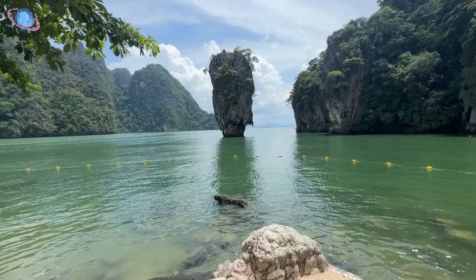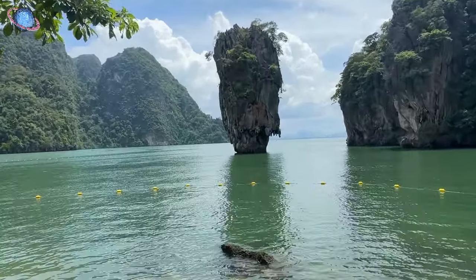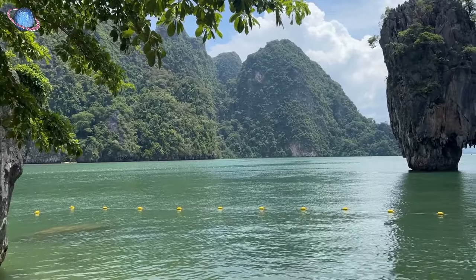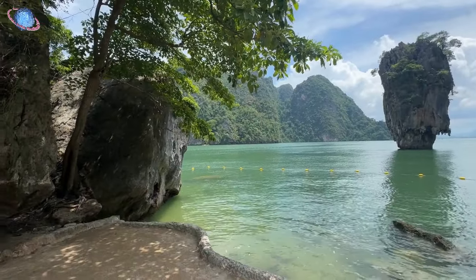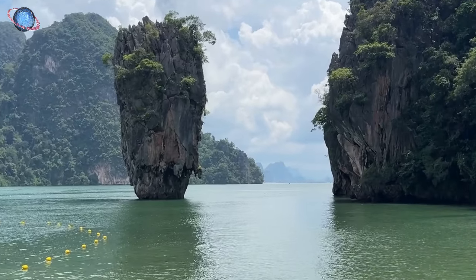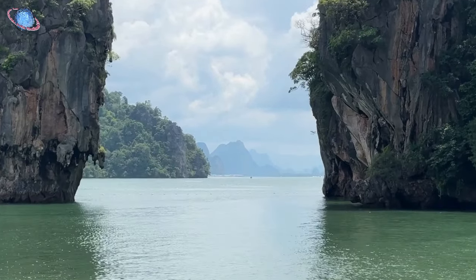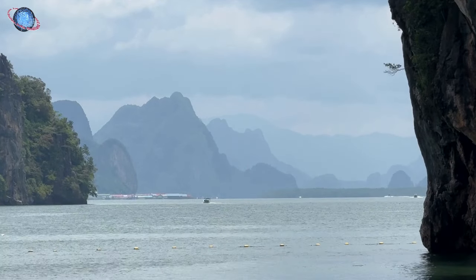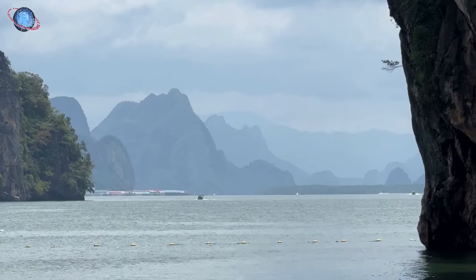A highlight of the island is the iconic freestanding rock formation Ko Tapu, or crab-eye island, famous for its distinctive spiked shape, rising prominently about 20 meters above sea level in the northern bay of Ko Khao Ping Kan. On the horizon, the floating village of Ko Panyi comes into view — our next destination, which we'll explore in more detail shortly.